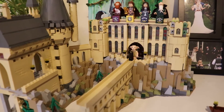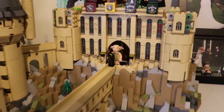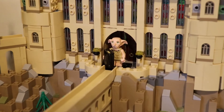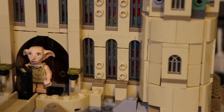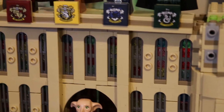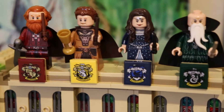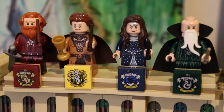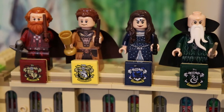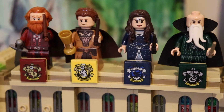You can also see the four founders up on the top: Godric Gryffindor, Helga Hufflepuff, Rowena Ravenclaw, and Salazar Slytherin.